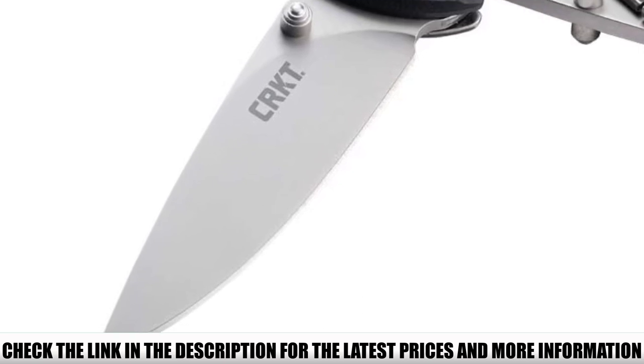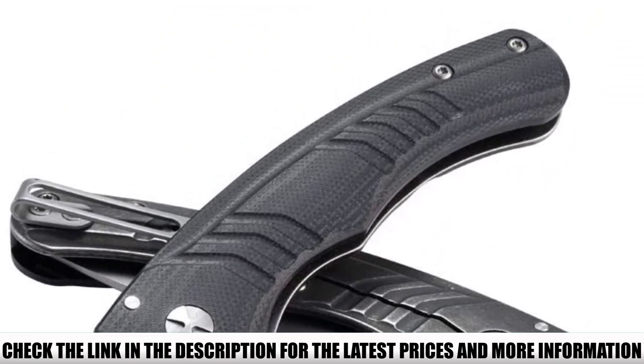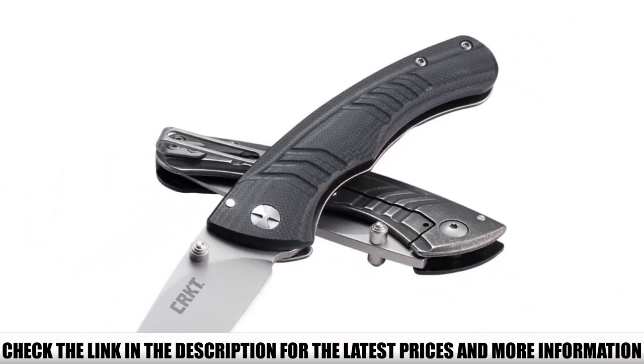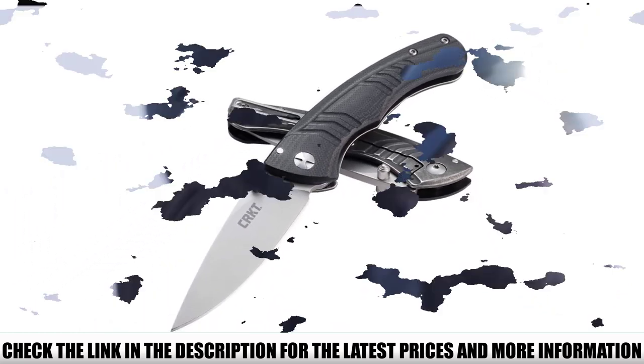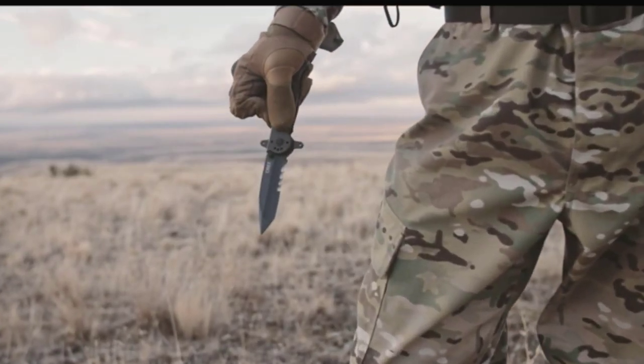The knife comes with a left or right-handed clip setup and a deep pocket clip for extra secure carry. Small mechanical mechanisms actuate the thumb stud when opening the knife, and the frame lock snaps the blade securely into place, giving you full control.